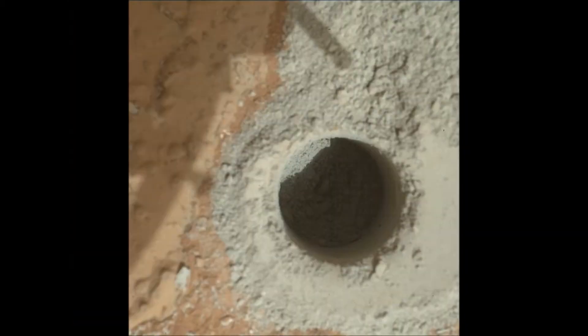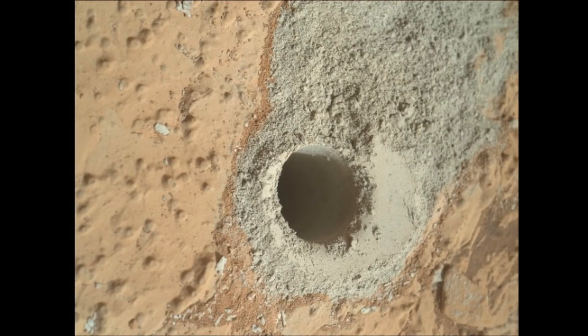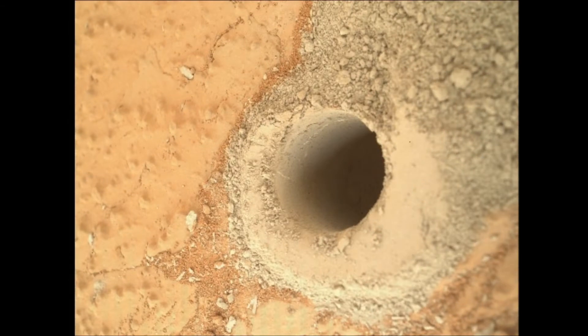I'll be showing you some pictures in this little slideshow — you're seeing the drill holes that Curiosity recently took from the MAHLI, the hand lens imager, the camera that's on Curiosity's hand.